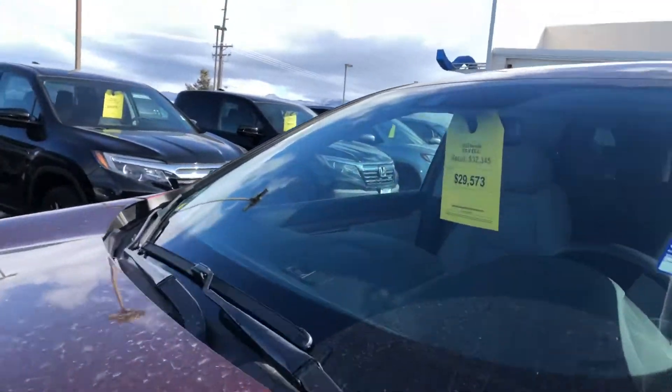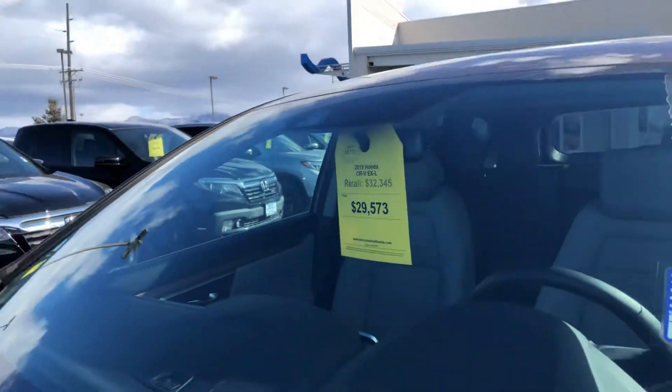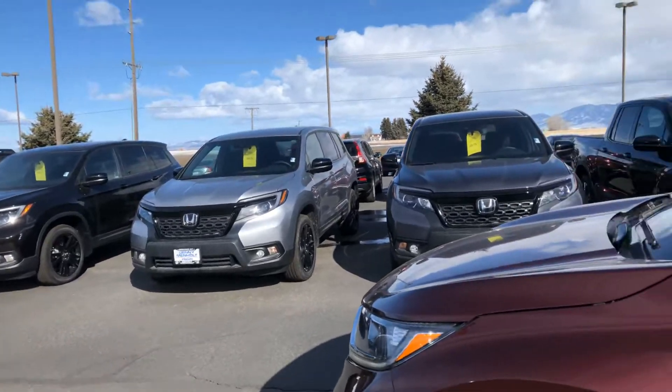What I wanted to really show you is we actually have these marked down more than what I told you was on the internet, and that's because we can't advertise that on our website.